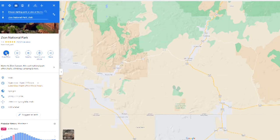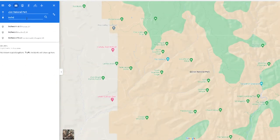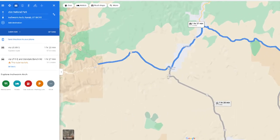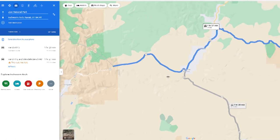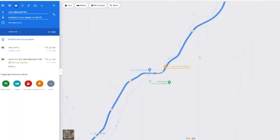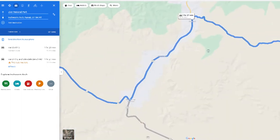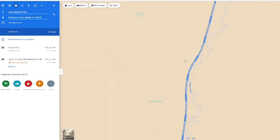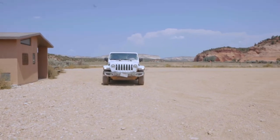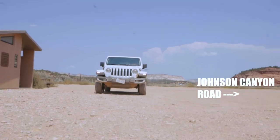If you're coming from the Zion area, whether it be Springdale or Leverkin, set your destination in Google Maps to the Inch Worm Arch in Kanab, Utah. Your map should look like this. Essentially, the directions will take you north on Highway 89 and then south on Johnson Canyon Road. The entrance of the off-road trails from these directions will be on the right side on Johnson Canyon Road.